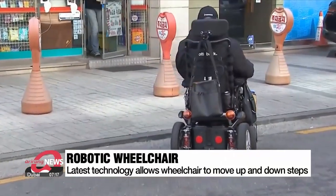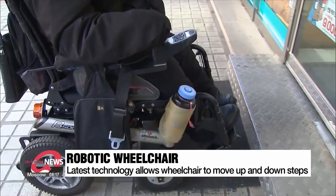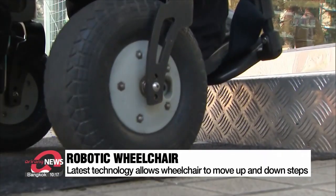This electric wheelchair travels on the road. But once it reaches a step in front of a convenience store, it stops. Without assistance, access for this wheelchair is restricted.